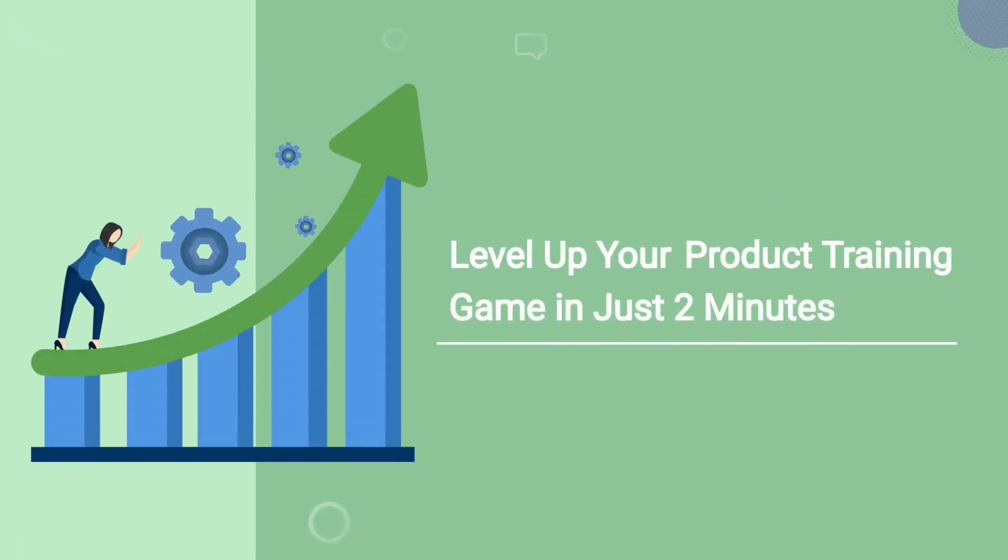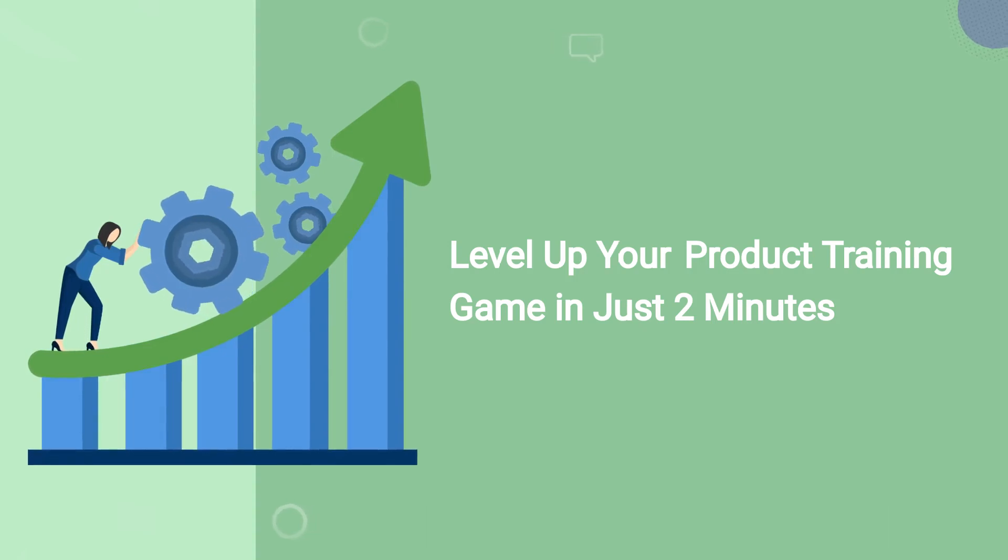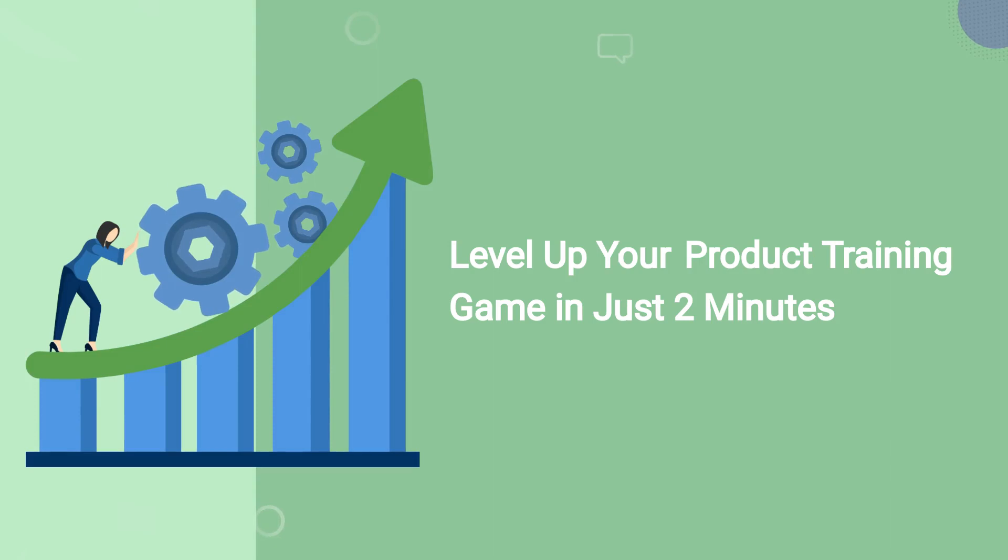Today we're diving into the world of product training. We're about to uncover some incredible techniques that are trending right now and help you level up your sessions in just two minutes.